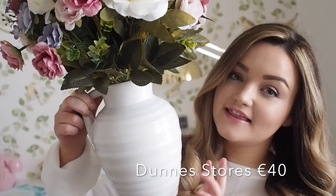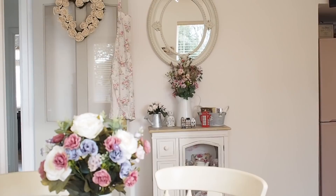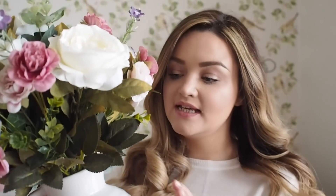I got two sets of faux flowers today. I have this one here in a jug and I'm going to put these in the kitchen, because the kitchen could do with a little bit of something cheerful — it's the first place I go every morning. I got this vase set in Dunnes Stores and it is kind of expensive; however, I did get my mum's staff discount so that made it a little cheaper.